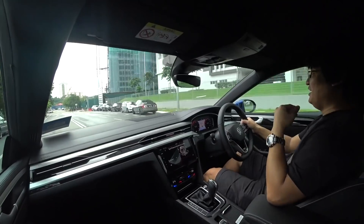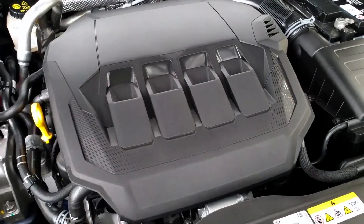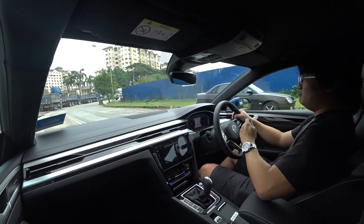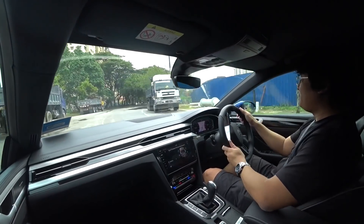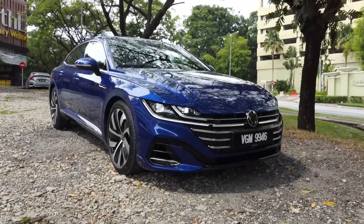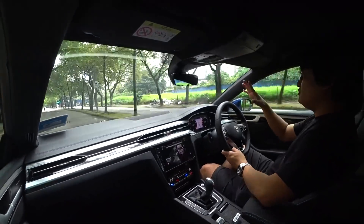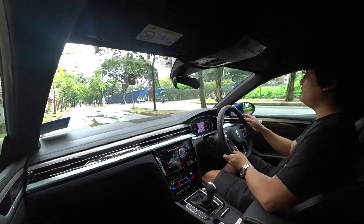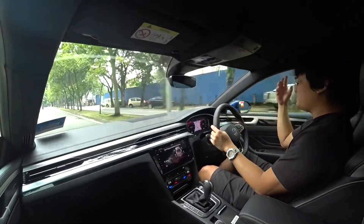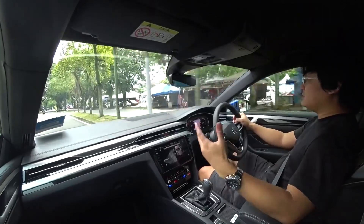It sounds really good. Seriously, every single time I drive one of these modern four-pot turbocharged German premium cars it makes me wonder — in the real world, do we need cars like an Audi RS6 or BMW M5? In situations like this I will not be able to get away from a car like this. Modern VW suspensions really deal with these kinds of roads — most other cars would be shaking you around with all sorts of suspension noise.